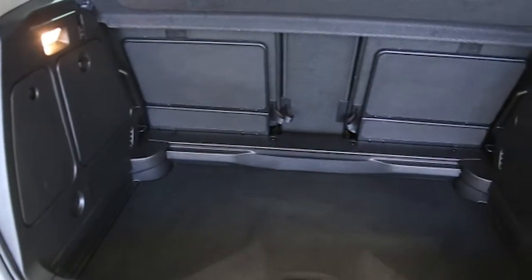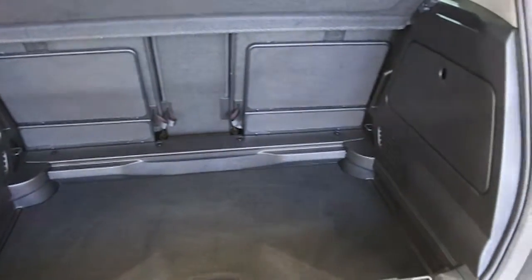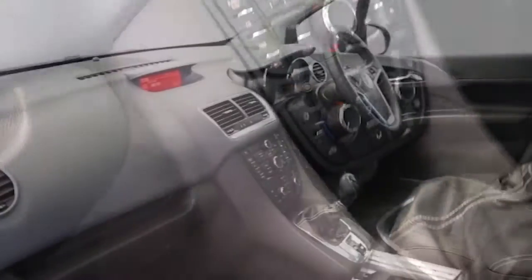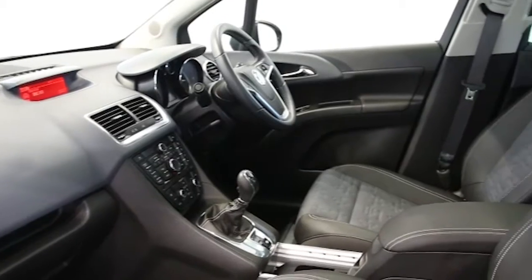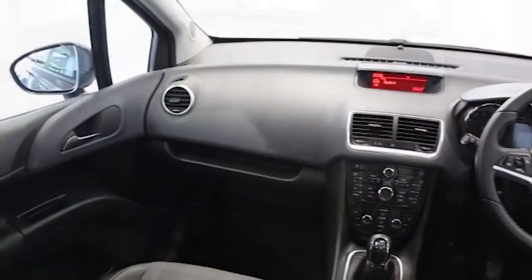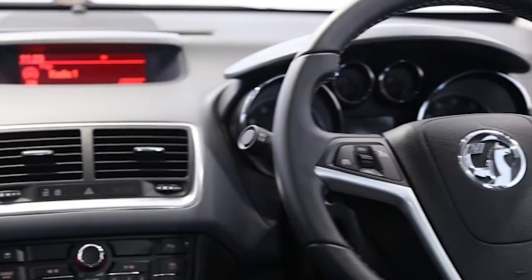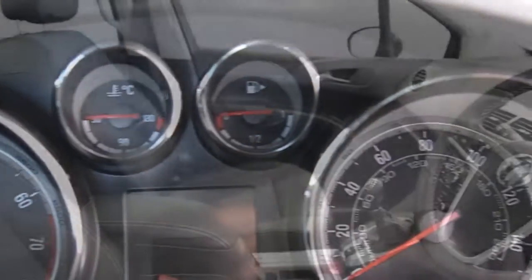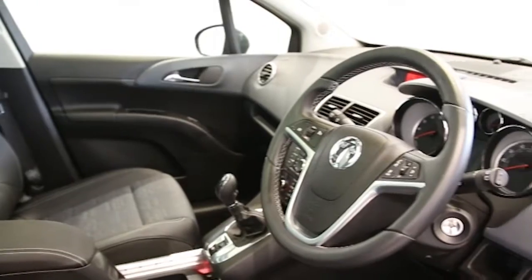air conditioning, panoramic roof, half Morocana trim, 17-inch alloys, CD player, electric windows and mirrors, privacy glass, front and rear park assist, cruise control, front fog lights, ABS and tinted windows.